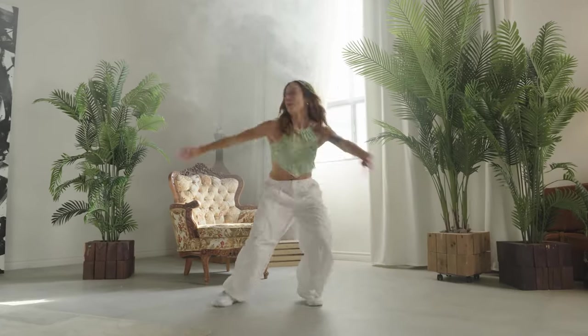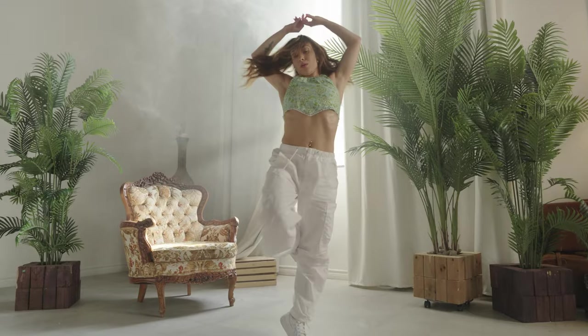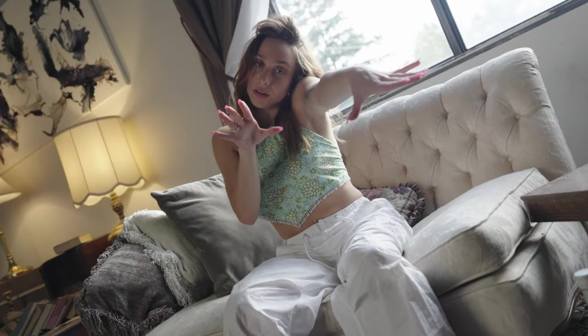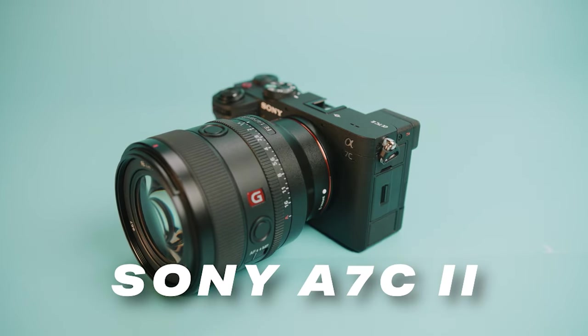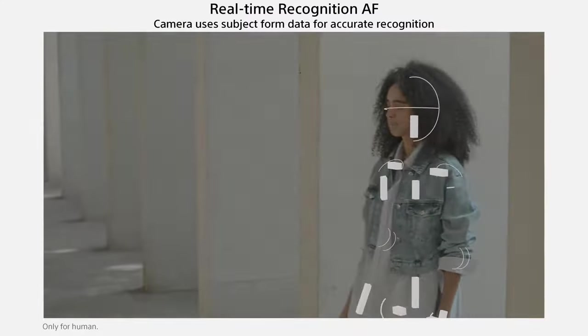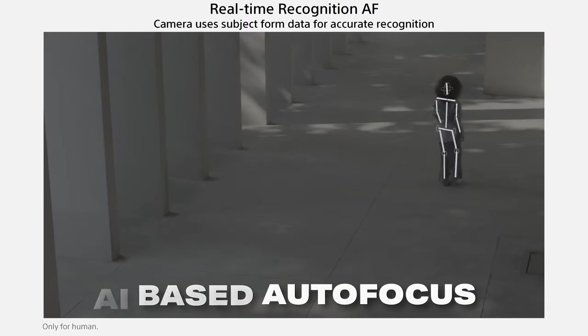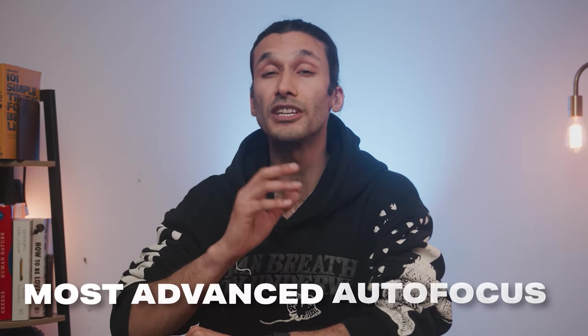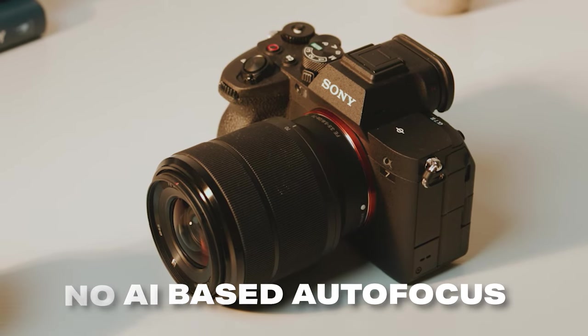Every single Sony camera on this list has good autofocus, and because Sony is so far ahead of the competition when it comes to autofocus, there's really no such thing as a Sony camera with bad autofocus. One advantage of the A7C II over the A7 IV is that it also has AI-based autofocus that can intelligently recognize subjects like animals, humans, cars, trains, insects, and more. This AI-based autofocus is the most advanced autofocusing system from any company. The A7 IV does not have AI-based autofocus but also has face and eye detect, and it has its own advantages as you'll see later on.